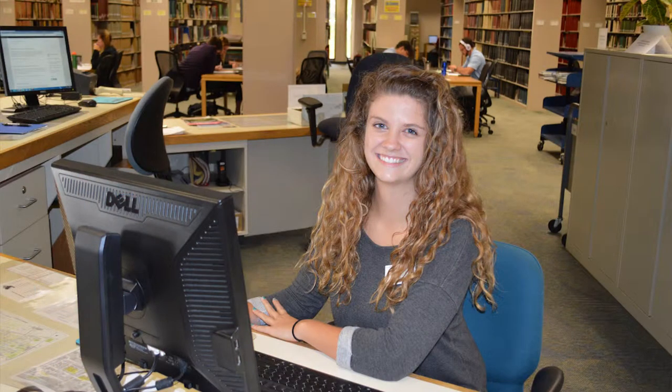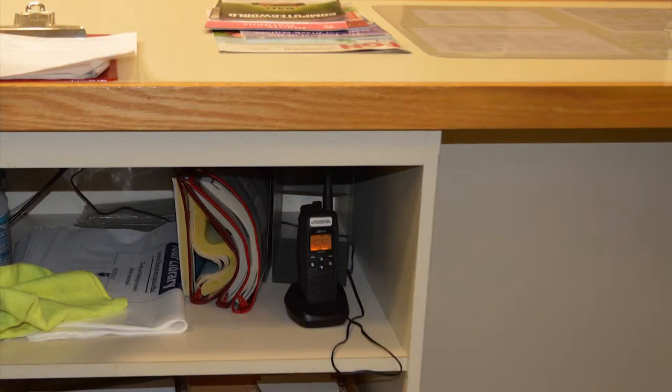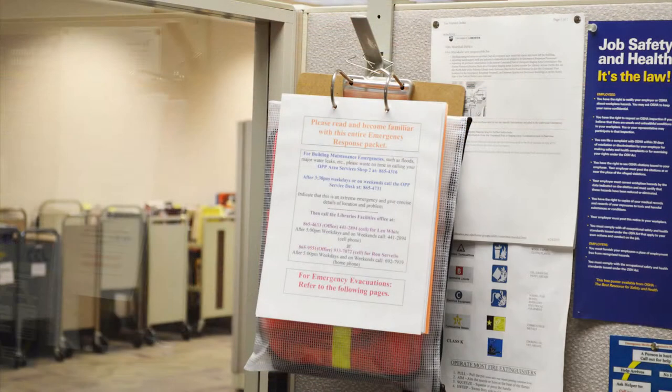When working at a desk, become familiar with the location of the evacuation clipboard and the radio. The location for the evacuation clipboard and radio vary by department, so check with your supervisor as to the location of each item.